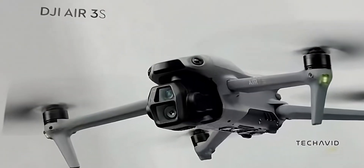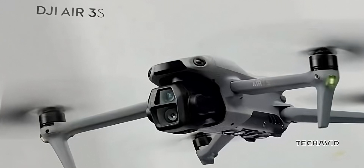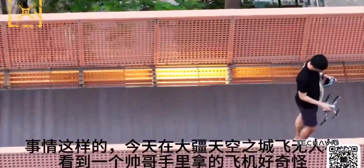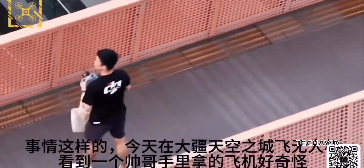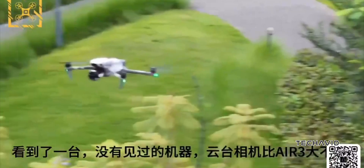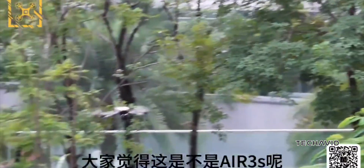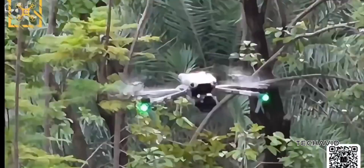The new image shows off a fresh front design and gives us another view of the updated camera. There's some buzz that it might come with a 1-inch sensor, which would be awesome for getting those crisp, high-quality shots. But don't count out the possibility of a 1/1.3-inch sensor like the one on the Air 3. Either way, we're looking at some solid camera improvements.